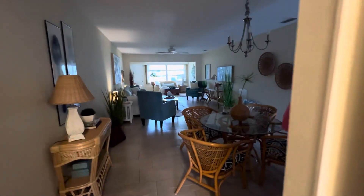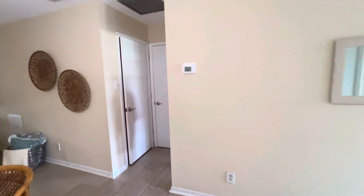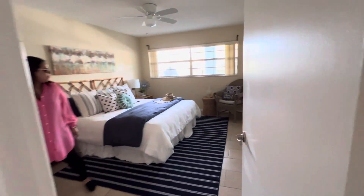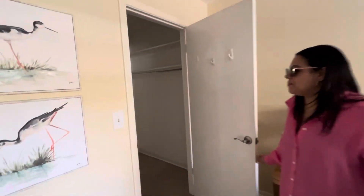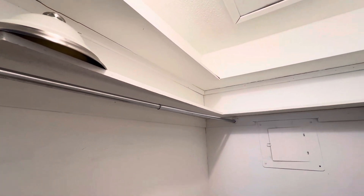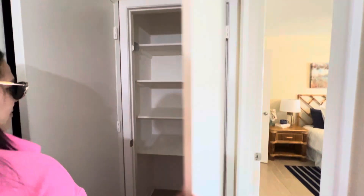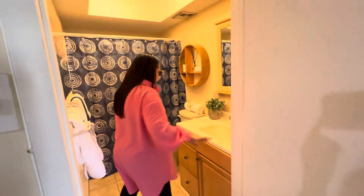This is so beautiful here. Wow, I like that — look at the floor. Nice over here, very, very nice, very comfortable. Wow, nice big closet. Yes! Oh my god, nice big linen closet here. Look at that. And then look at this.